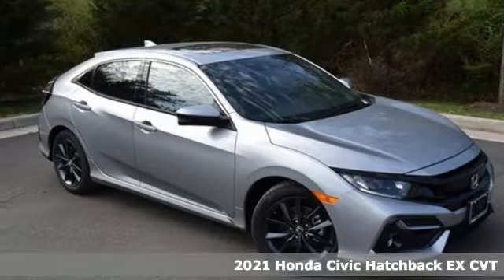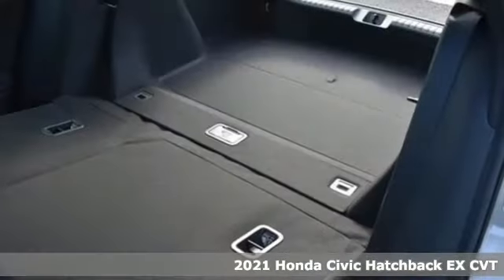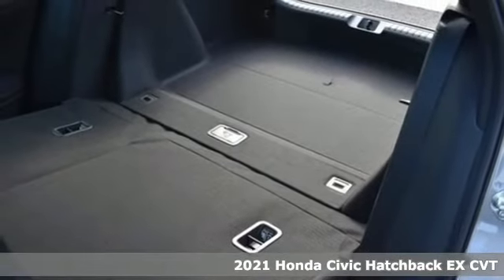Here's a new 2021 Honda Civic Hatchback. Honda's created some of the most admired vehicles on the planet.